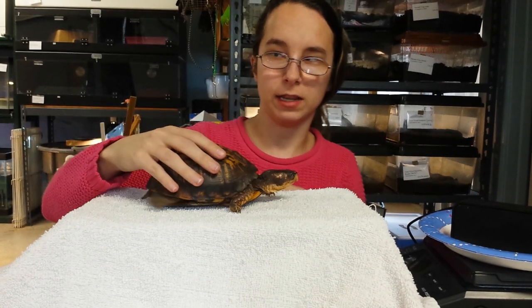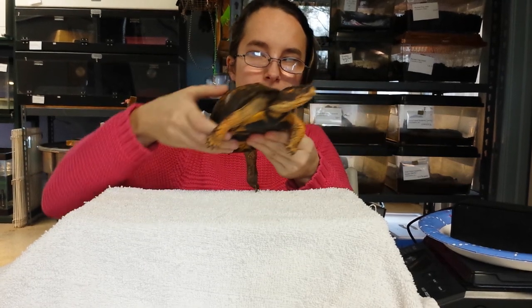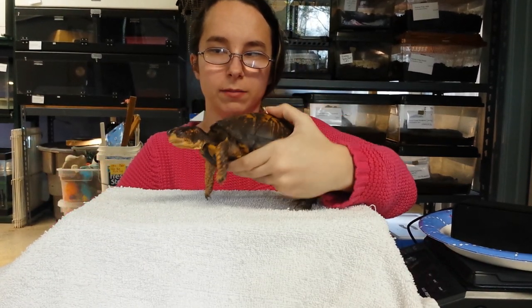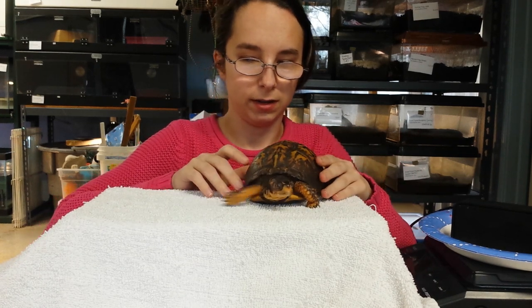But they make up for it in their long lifespan. These guys are averaging out around fifty years, but a lot of them will live to be a hundred years old or more. It's kind of crazy.